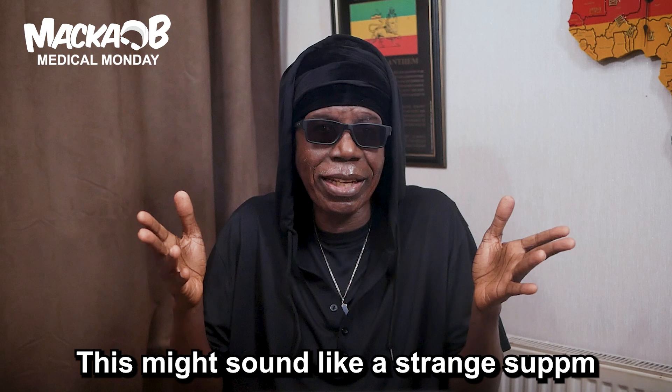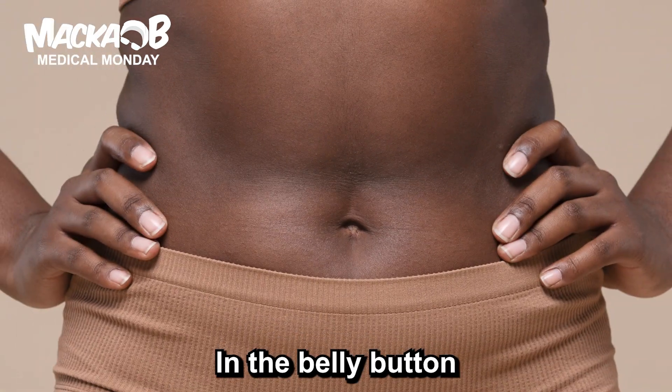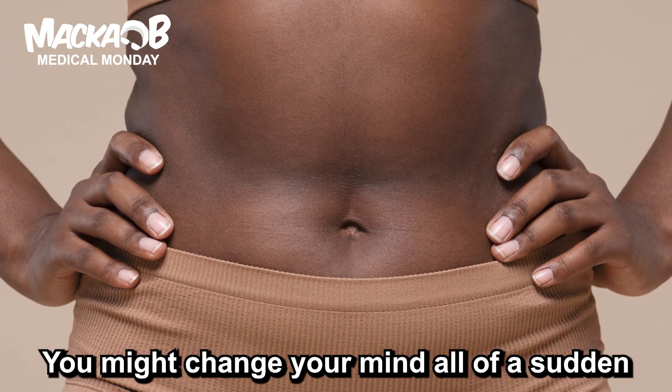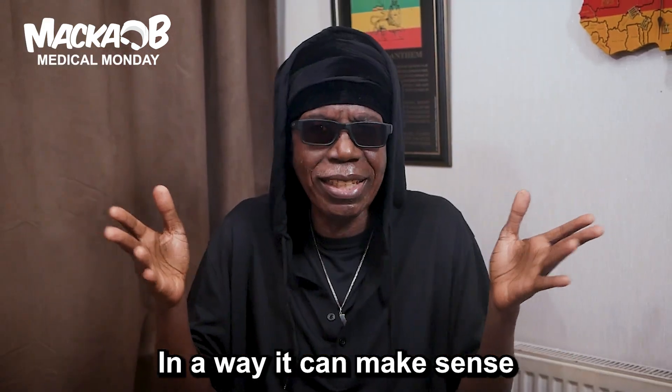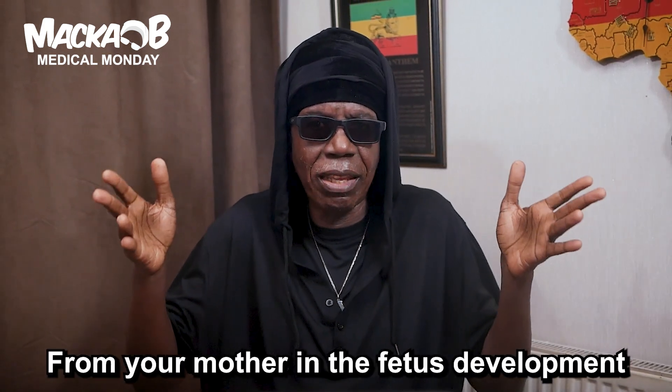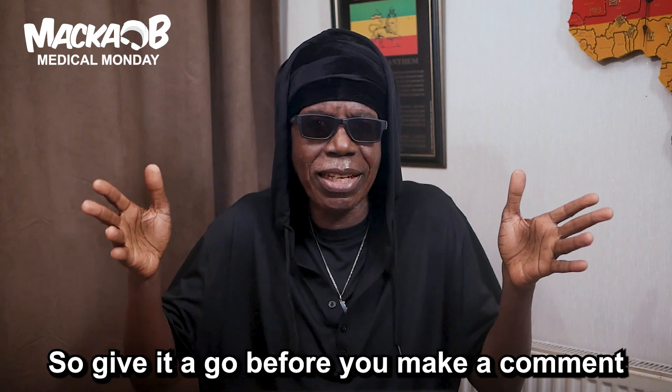This might sound like a strange something — some people put it in the belly button. Some of you might say that can't do nothing, but you might change your mind all of a sudden. Because in a way it makes sense: the belly button was the way you got your nutrients from your mother during fetal development. So give it a go before you make a comment.